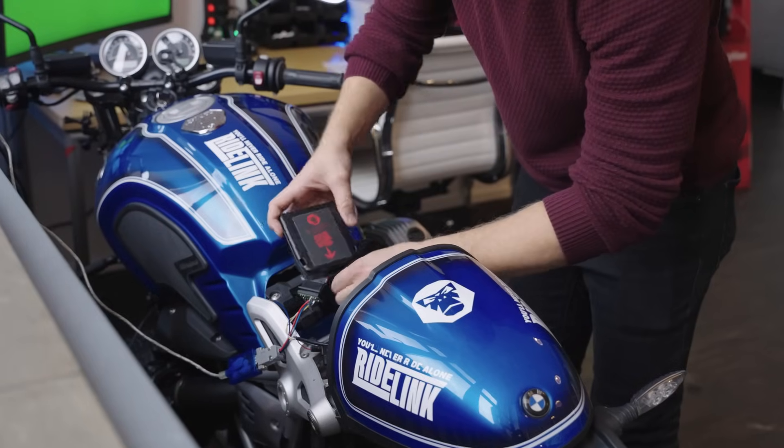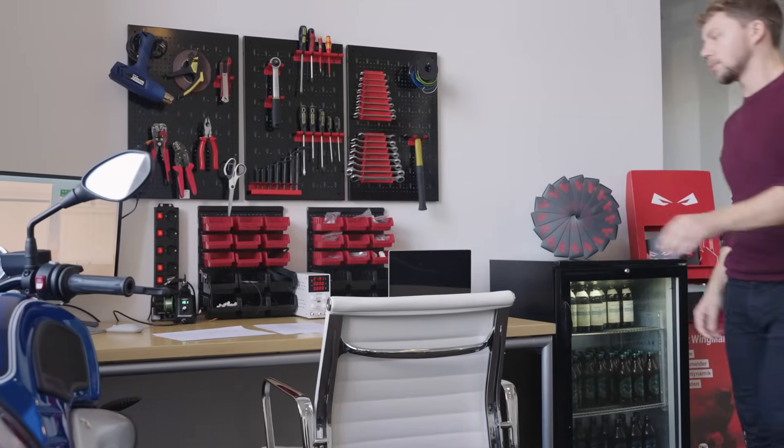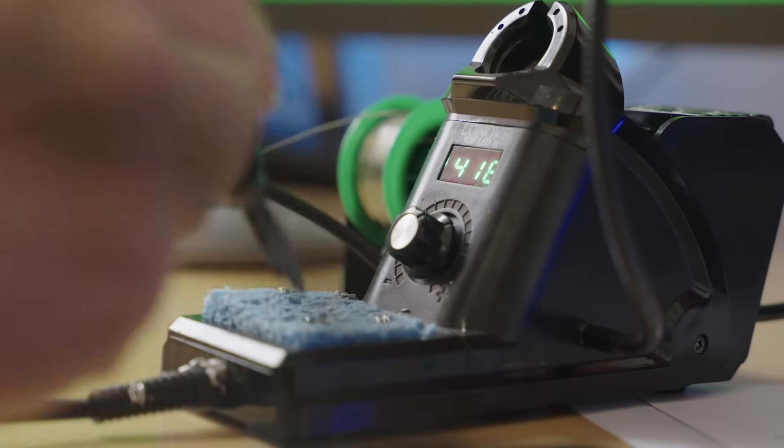Here in our state-of-the-art lab, mechanics, engineers, and developers like myself are working tirelessly to bring you the cutting-edge OBD solutions.